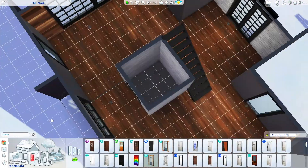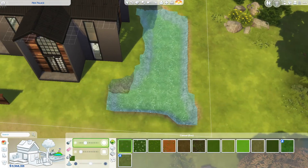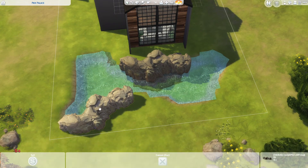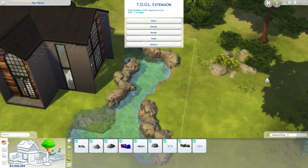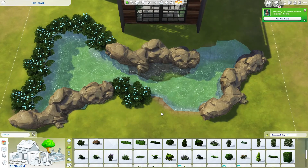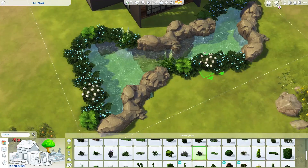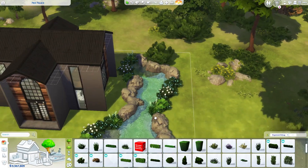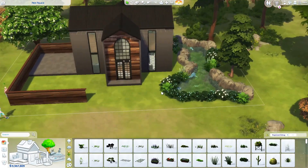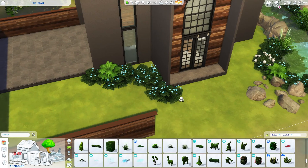Now we are adding the wallpapers, then we'll move on to the landscaping. This isn't the order in which I actually worked on the build, but I kept my usual order. I did the floor plan and shell, then the interior, then the first floor, then the landscaping, then went back and cluttered up part of the first floor and did the second floor. That's why I rearranged the footage a little.